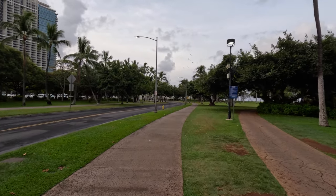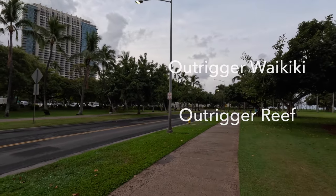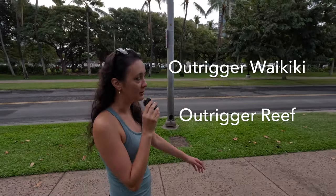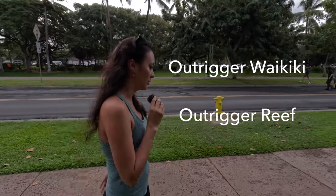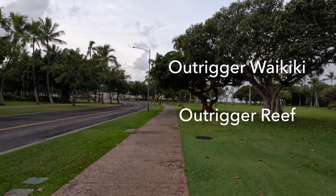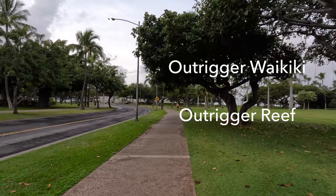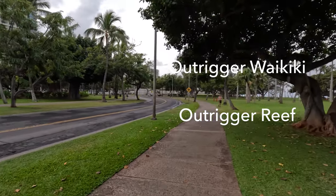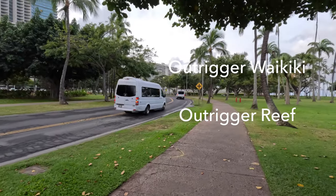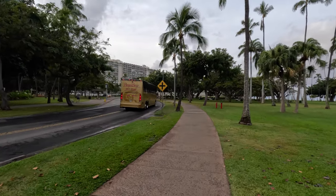The Outrigger Reef Waikiki Beach Resort is coming up. Now, the Outrigger Reef is not the only Outrigger property in Waikiki — there are two main ones. The Outrigger Reef Waikiki Beach Resort is located at 2169 Kalia Road, and the other, the Outrigger Waikiki Beach Resort, is at 2335 Kalakaua Avenue — that's the one with Duke's Restaurant. I mention this because guests sometimes wait in the wrong check-in line. Make sure to double check the address. If you're using Uber or Lyft and type in 'Outrigger,' it will route you to whichever is closer. From the airport, the Outrigger Reef is slightly closer.